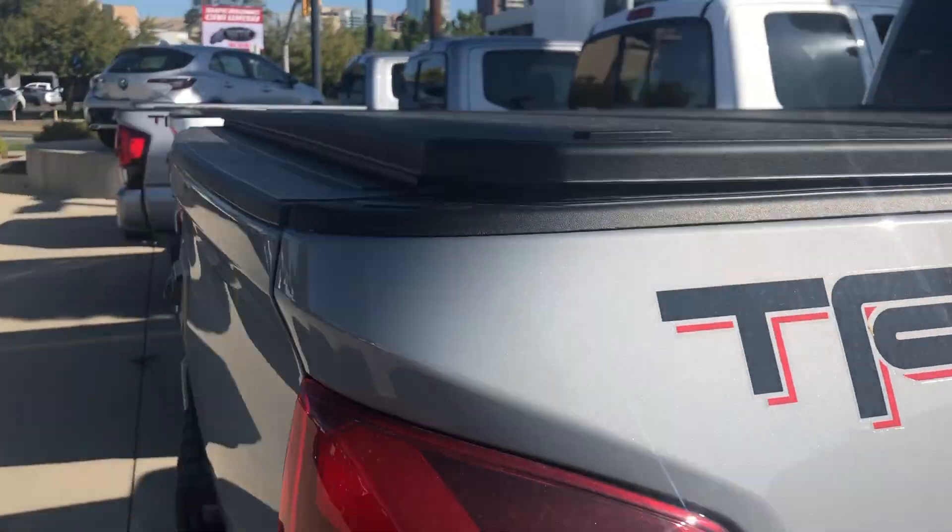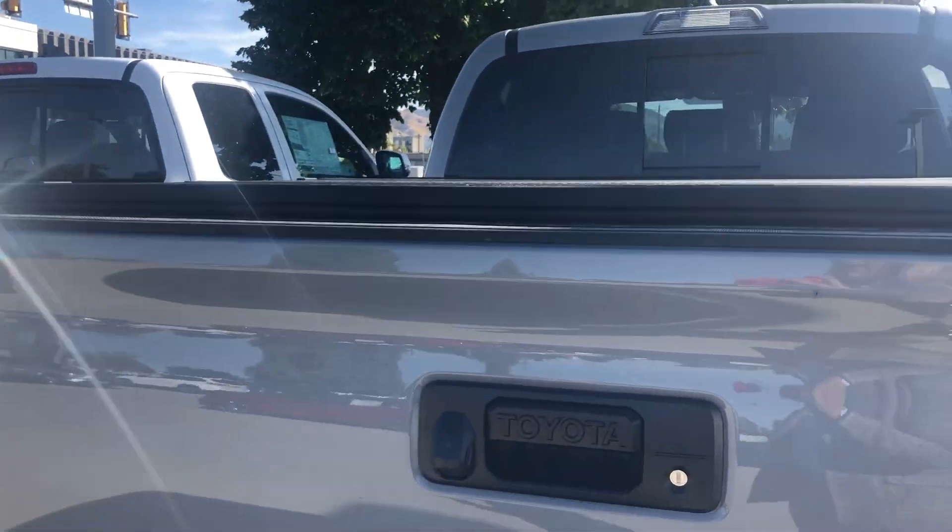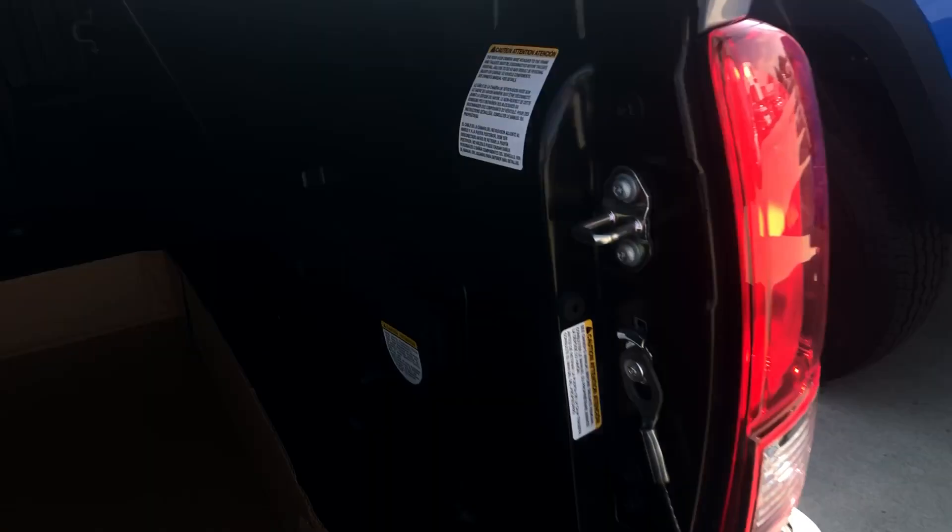This vehicle does have a tonneau cover, which doesn't come standard — it just depends on whether the factory adds it or not. You also have a backup camera, a locking tailgate, extra storage, and a power outlet.